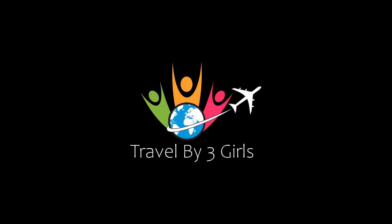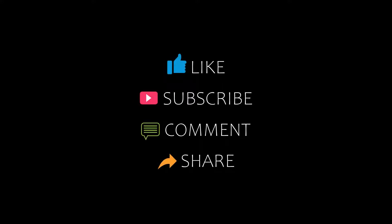Hi everybody, welcome back to my YouTube channel and now you are watching a new video of Top Recommend Tutorials. Please subscribe to my channel and don't forget to like, share and comment. Let's start the video.